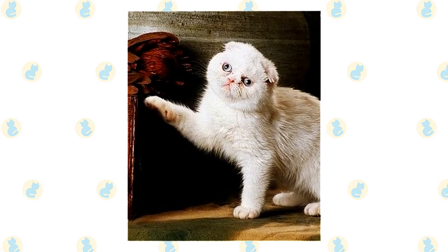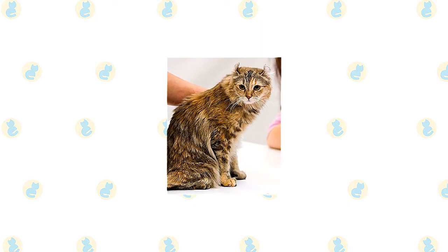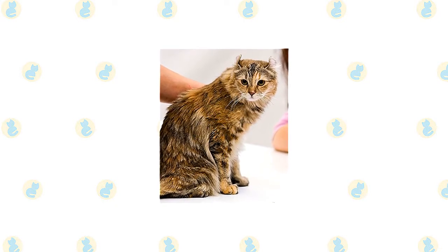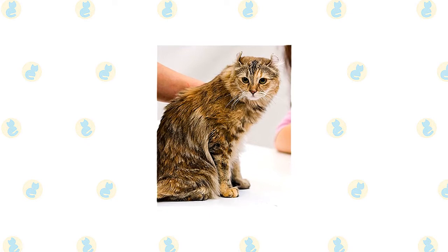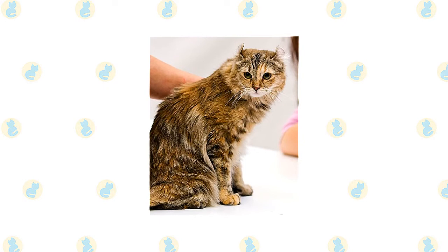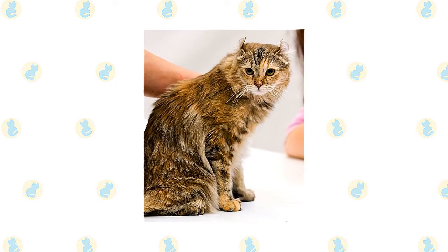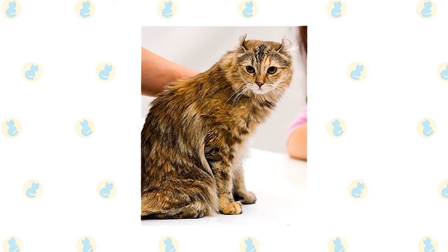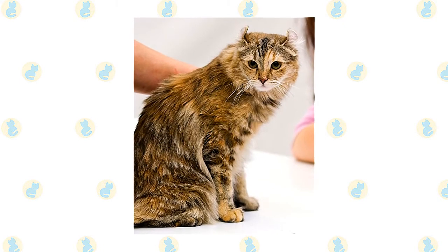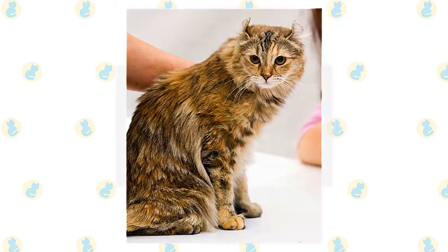The friendly and gentle American Curl is known for his people-loving personality. He even likes children — which is not always the case with cats — and has been known to seek out their company. True to his domestic shorthair heritage, he is moderately active, curious, and smart. He is likely to follow you around to see what you're doing, but he's not talkative or bossy like some breeds. He will quietly petition you for attention, food, or whatever else he wants, and when you come home from work he will gladly greet you with a head bump.